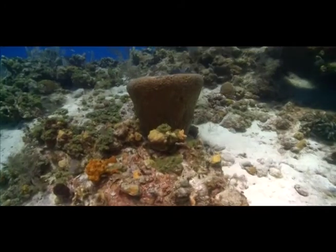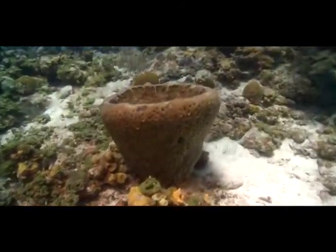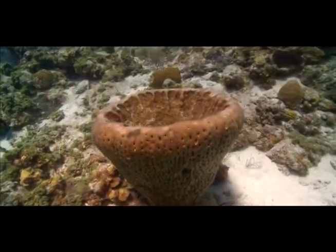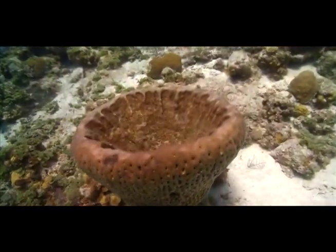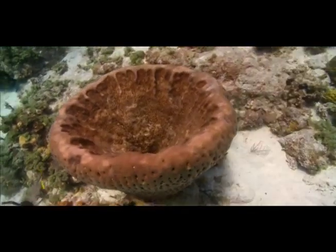The sponge is an animal which feeds by filtering plankton from the water. Sponges draw water into their pores and out through their larger openings. This type of sponge is called a barrel sponge.